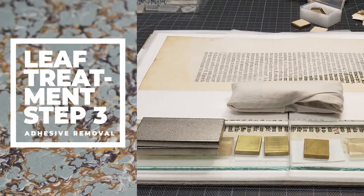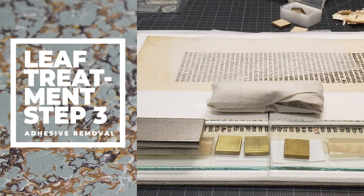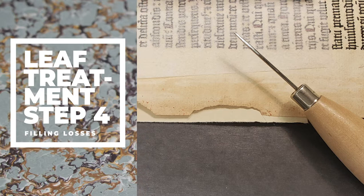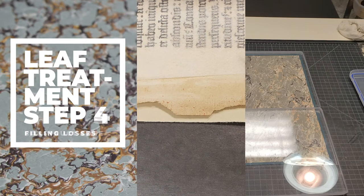It was necessary to carefully remove the leaf, clean it, and then repair its damaged areas using non-invasive conservation treatments in our lab. The leaf and its pamphlet were then re-sewn into a newly constructed case.